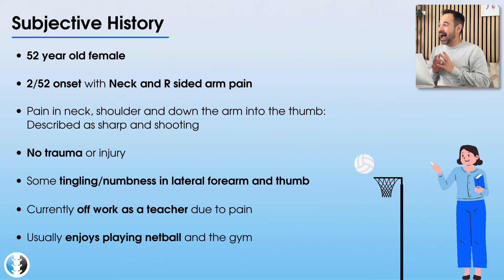They describe that there hasn't been any particular trauma that has brought on their symptoms — it's been a gradual onset of symptoms across the last two weeks. They also report they've been experiencing some tingling and numbness in the lateral forearm and in their thumb of this right arm. They normally work as a teacher and are currently off work due to their pain, and they haven't been able to engage in their recent hobbies of playing netball and going to the gym.